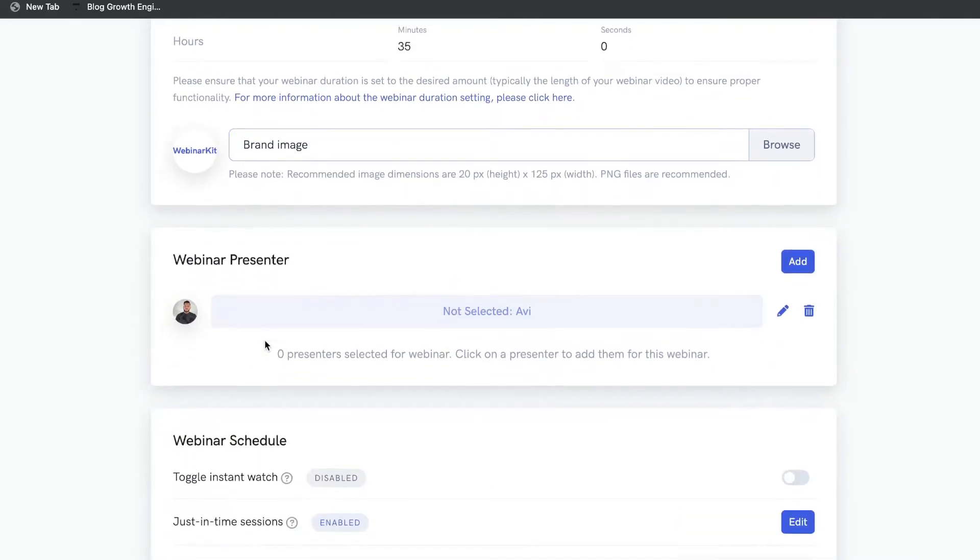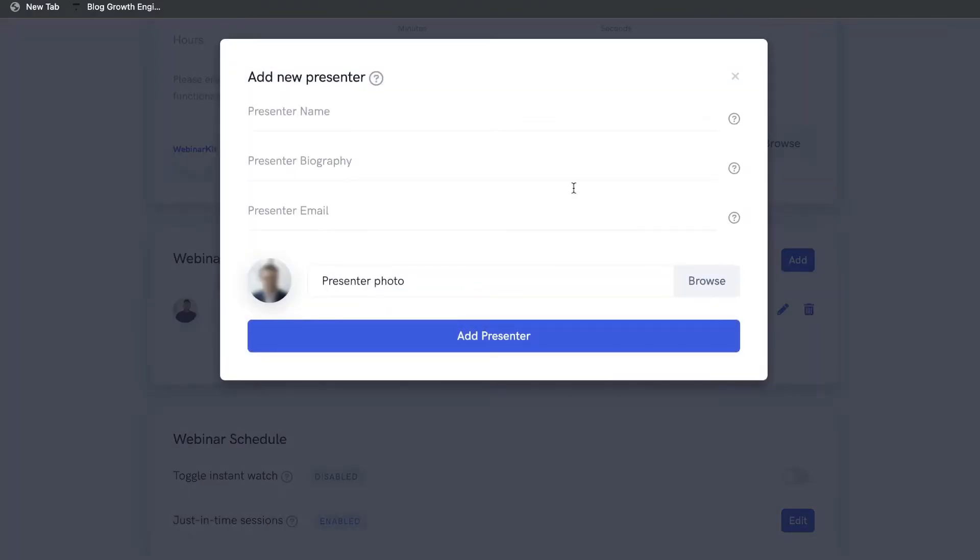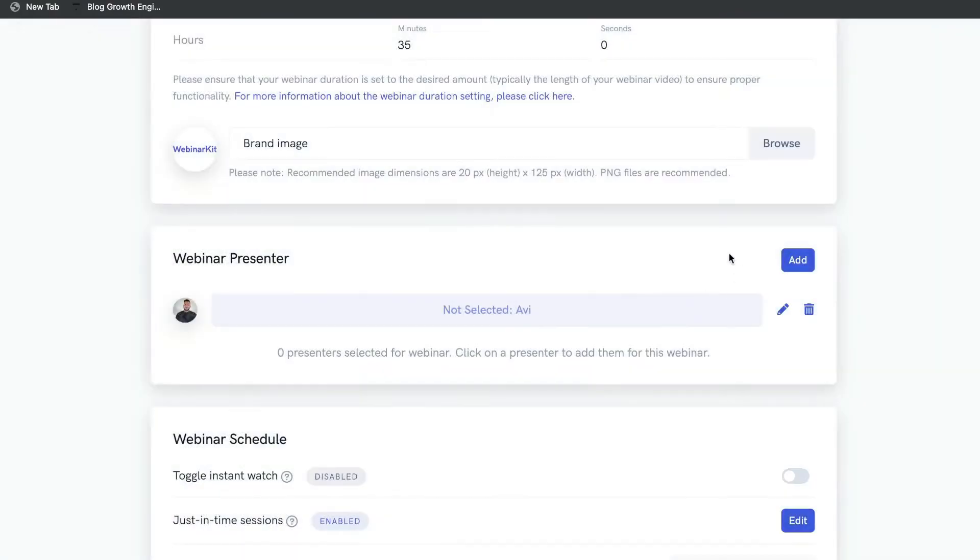Next, you want to create a presenter. I've already created myself as a presenter, but if you wanted to, you can add a new presenter, give it a new name, a new bio, a new email, and add an image. That presenter will then be shown on that specific webinar.